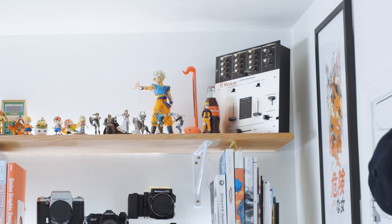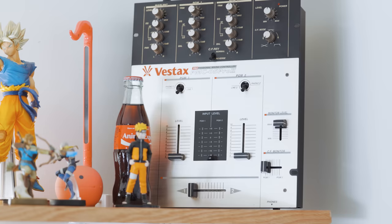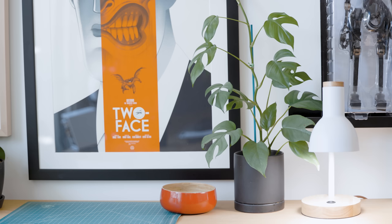Lastly on top of my shelf is an old Vestax O5 mixer, a classic DJ tool from the past. I'll talk more about that later.